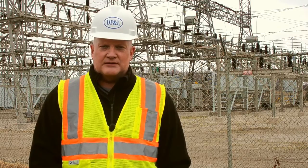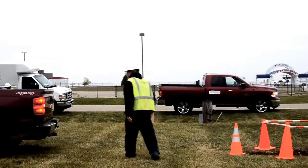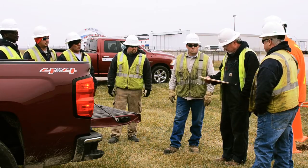We did do a feeder project with Novenium several years ago, which was successful, and once we decided to do this late in the year, we needed to get this job done this year, so we talked to Novenium. They were able to mobilize crews in time to get it done by year-end.